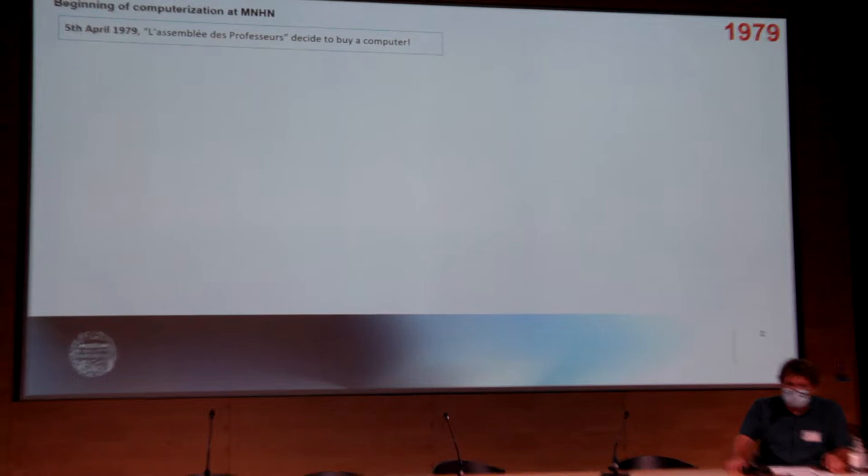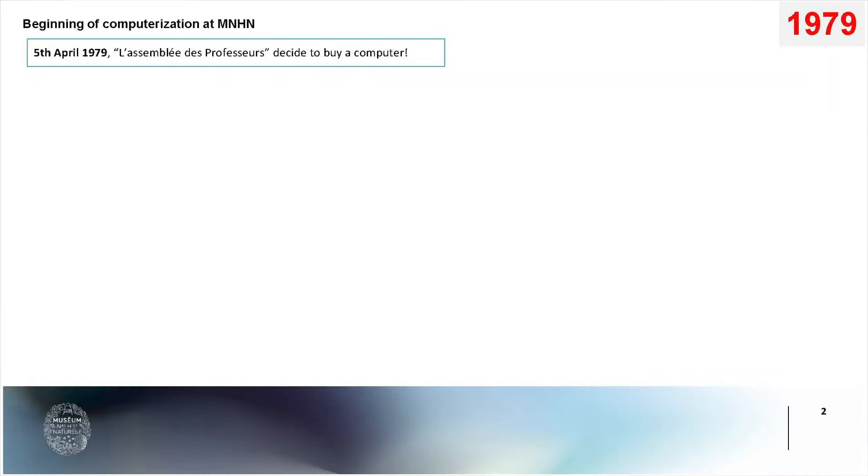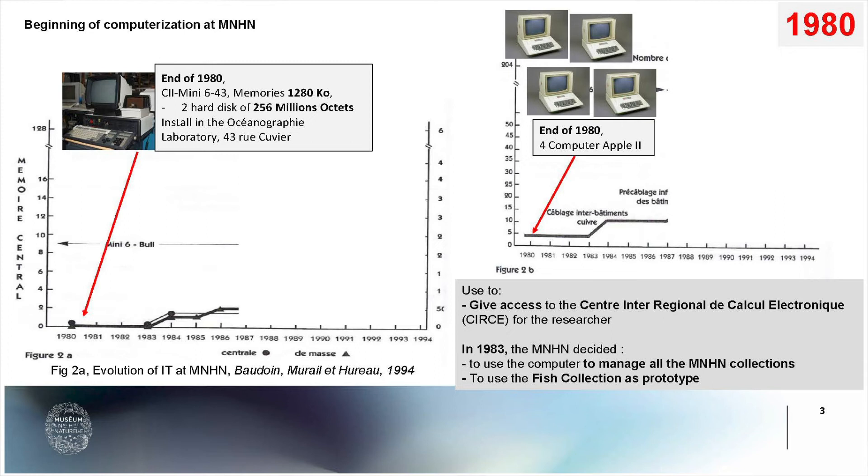The story of computerization began in 1979, when the MNHN professor's assembly decided to buy a computer — a very important theme in this period. One year later, the MNHN brought a mini-six computer with very big memories and two hard disks. This computer was installed in the oceanographic laboratory in Rue Du Vier.